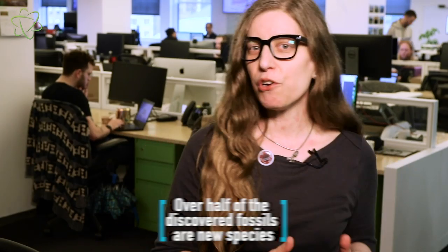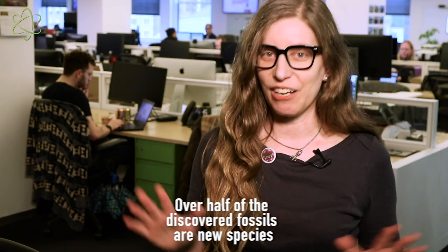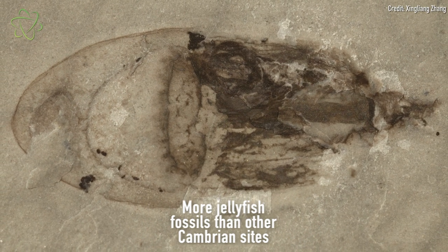They've identified about a hundred or so species, and of those, more than half are completely unknown to science. Something else that's interesting: there were a lot of jellyfish fossils — adult jellyfish and larvae and juveniles — which paints a whole new picture of what life may have been like during the early Cambrian, and could change how paleontologists understand the development of life during the biggest boom of diversity in animal history.